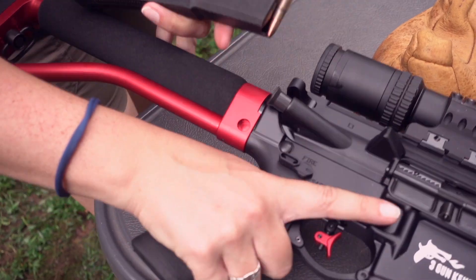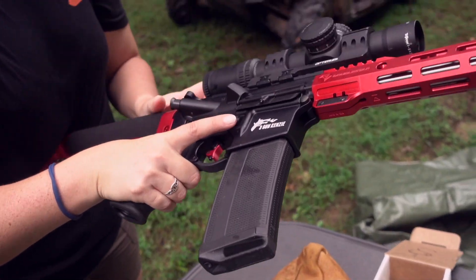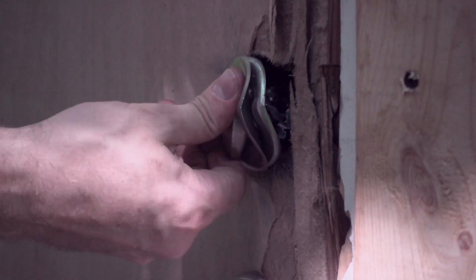The three calibers we'll be using for the testing are 9mm 115 grain full metal jackets, 223 Remington 55 grain full metal jackets, and 12 gauge 9 pellet buckshot. For this test, we'll be measuring the penetration depth, rate of failure, and the overall effectiveness of each caliber.